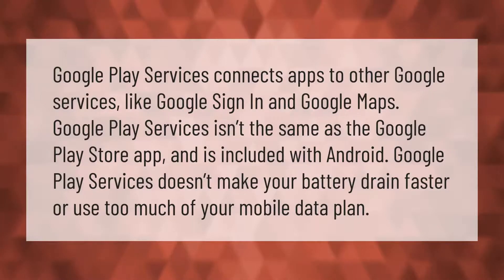Google Play Services connects apps to other Google services like Google Sign-In and Google Maps. Google Play Services isn't the same as the Google Play Store app and is included with Android. Google Play Services doesn't make your battery drain faster or use too much of your mobile data plan.